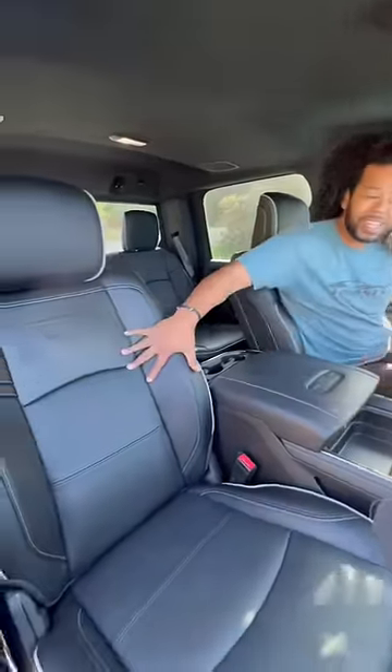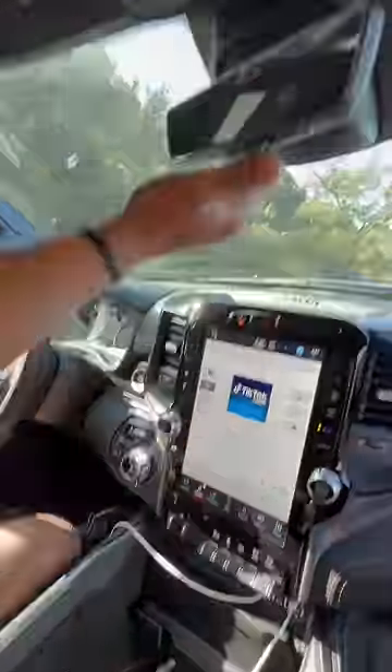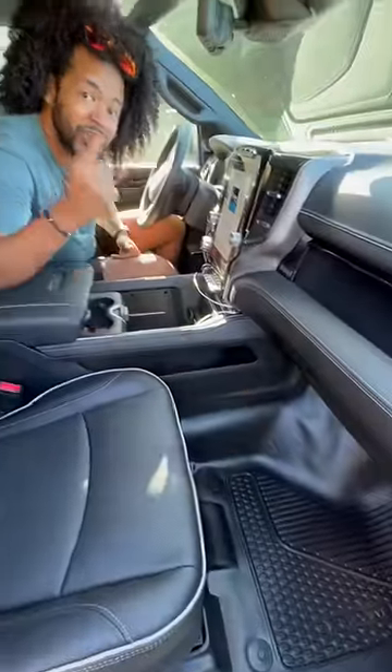Inside the Power Wagon you're going to have heated and ventilated seats. You have storage here, right here, under here, and right under there. You have a wireless charging pad, this massive touchscreen, a regular mirror, a digital mirror, and my favorite part — it has rubber floors so you can hose them down.